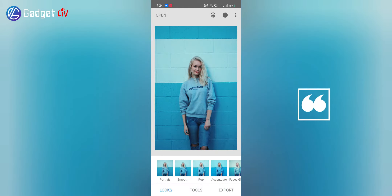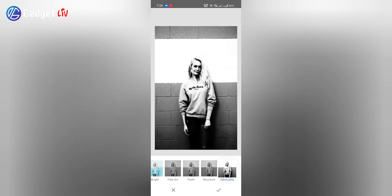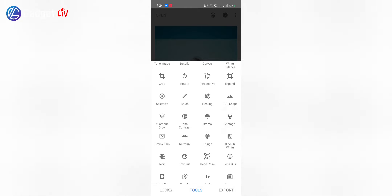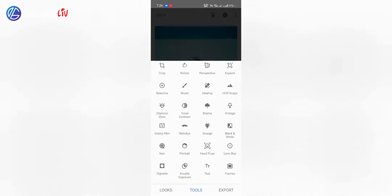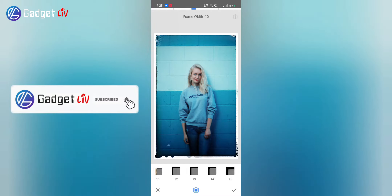The next app is Snapseed. Snapseed is a powerful and best free photo editing app developed by Google and has many advanced features. The app interface is clean, all tools are easy to access and it comes with no ads. For the editing part, you get basic features to enhance your photo and have tools such as crop, rotate, brush, frames, text, lens blur and so on.